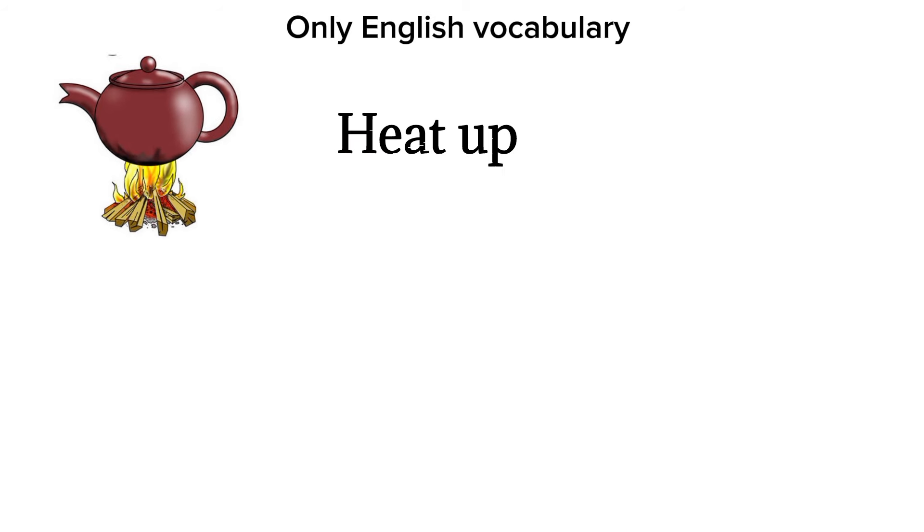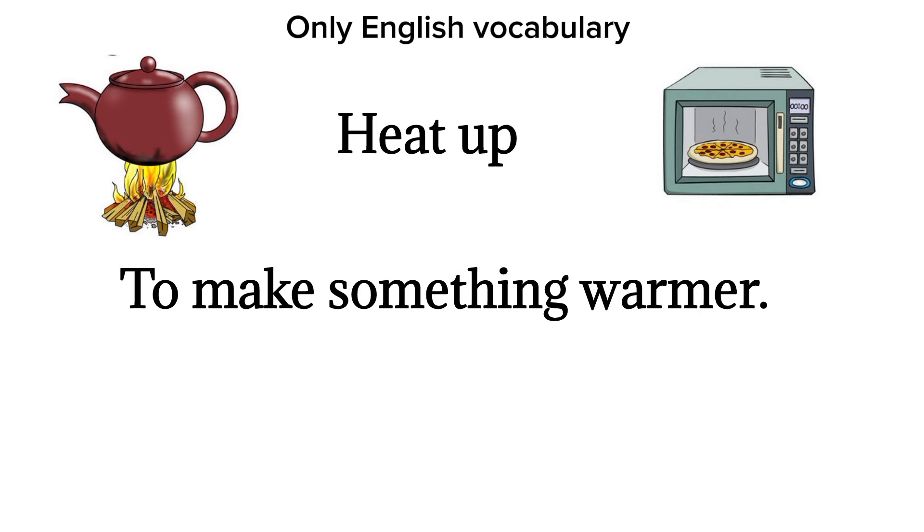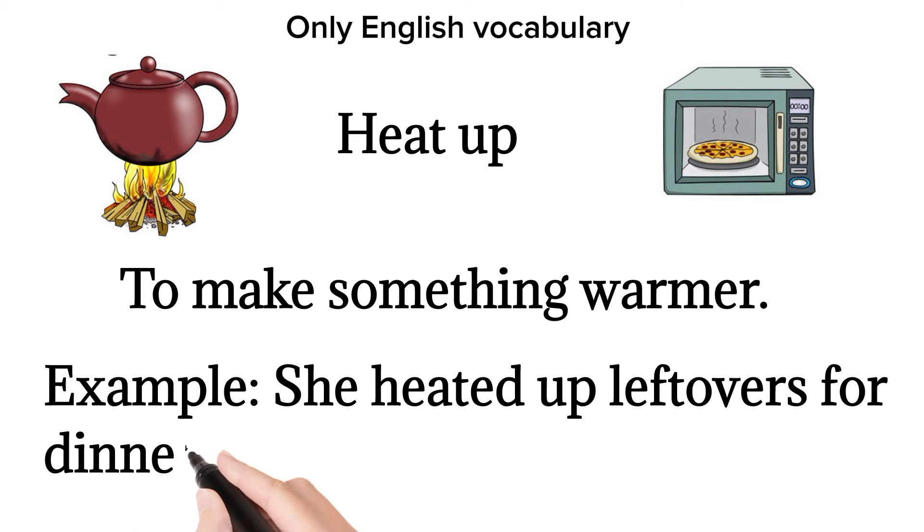Heat up. To make something warmer. Example: she heated up leftovers for dinner.